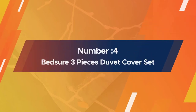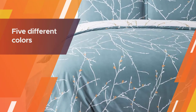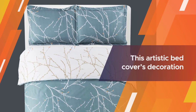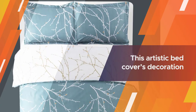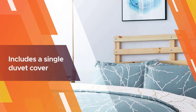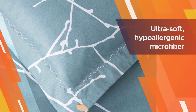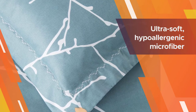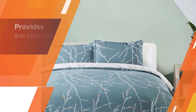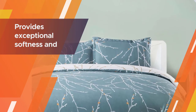Number four: Bed Shore three-piece duvet cover set. Available in five different colors and an attractive tree branch motif pattern, the Bed Shore duvet cover set is a well-reviewed and classy addition to any bedroom. This artistic bed cover decoration is reversible, making it easy to give your bedroom a fresh look when needed. Each set includes a single duvet cover along with two pillowcases, all constructed from an ultra soft hypoallergenic microfiber that provides exceptional softness, comfort, and ensures longer durability to last for years.